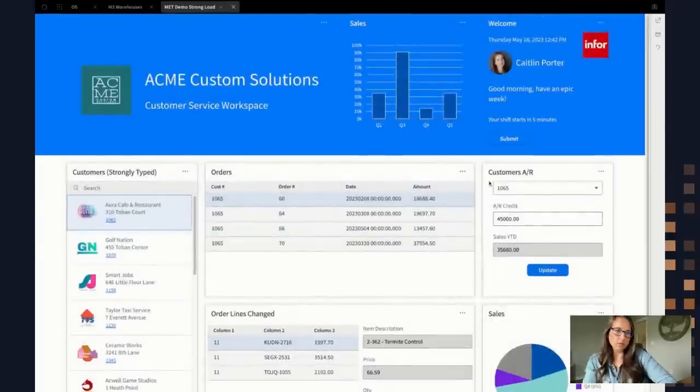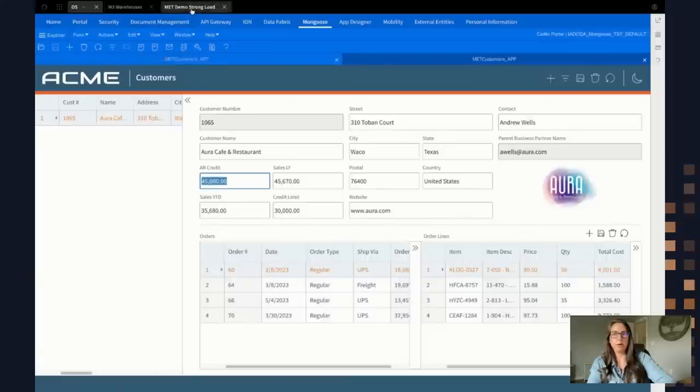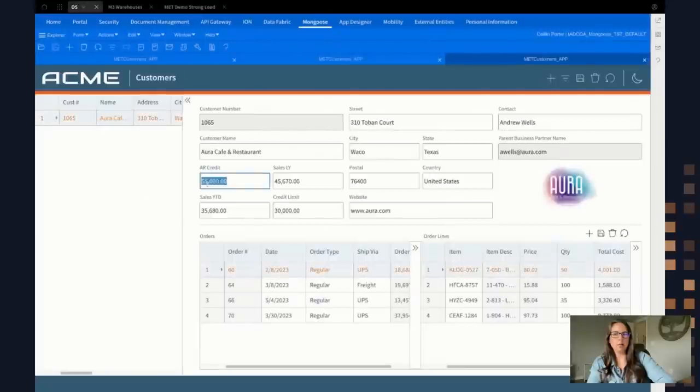There's one widget over here that does an update. With certain APIs I have the ability to actually update data. Let me also show you the drill back links — if I click on that customer link, it pops you straight into Mongoose filtered by that customer number. This is the source of the data we're seeing. You can see here the AR credit is set to 45,000. I can update it directly from my workspace — I go back to my workspace tab, say I want to bump it up to 55 and hit Update. I can go ahead, drill back in, and it's automatically been updated to 55. I can also add this widget to the pop-out panel here and update it there as well.